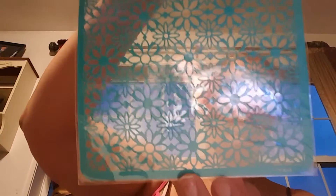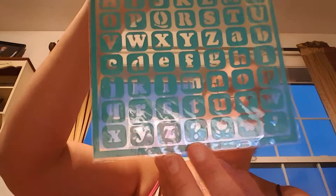And I got this stencil — just some flowers and it's the whole sheet so you could do a whole sheet. What else — I got the alphabet stencil. It has some question mark, flower, stuff like that.